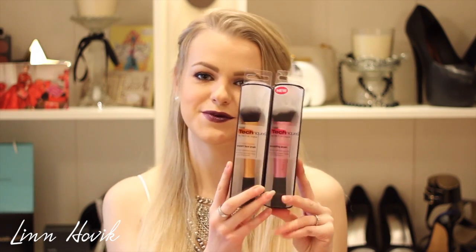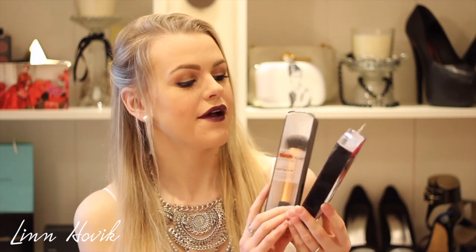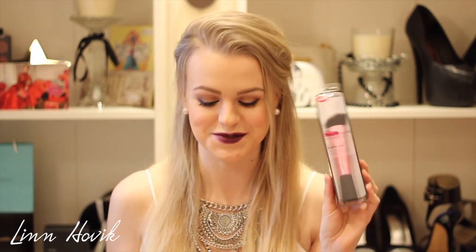Another thing I bought was two new brushes from Real Techniques. This one is their new sculpting brush, and I'm so excited to try it out because it looks perfect for contouring. And I just bought an extra expert face brush because I use it every single day to apply my foundation, so it's good to have a backup — when the other one is dirty, I can use this one.